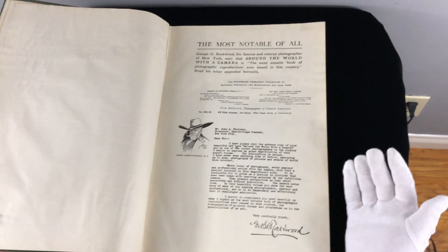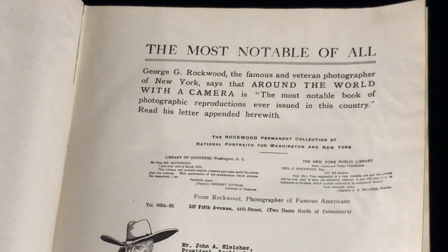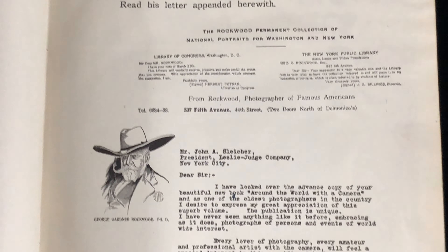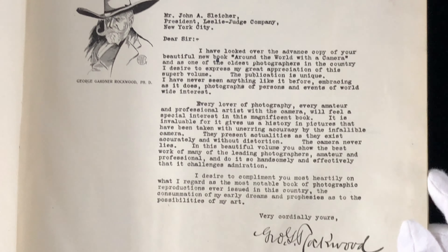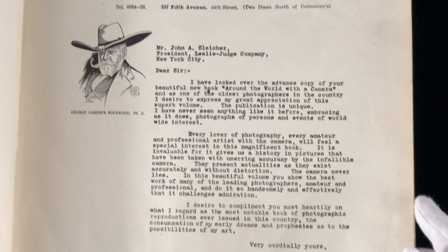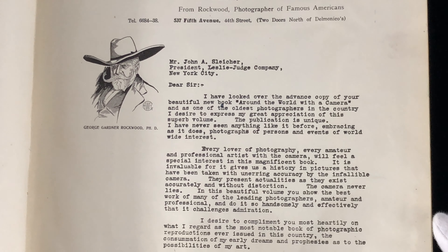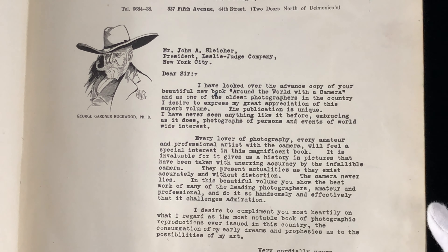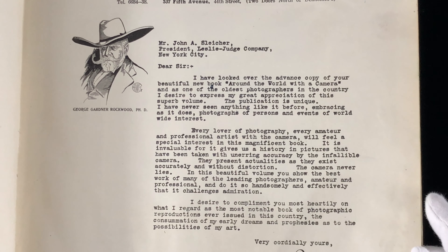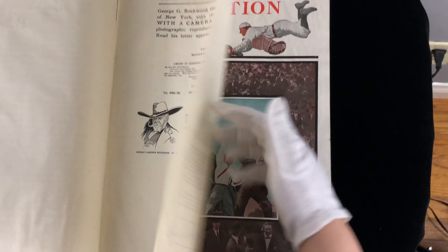And then we have a letter here, which is written to the Leslie Judge Company, and it is from Mr. George Gardner Rockwood. It says: 'I have looked over the advanced copy of your beautiful new book, Around the World with a Camera, and as one of the oldest photographers in the country, I desire to express my great appreciation of this superb volume.' And you can read the rest of the letter on your own time.